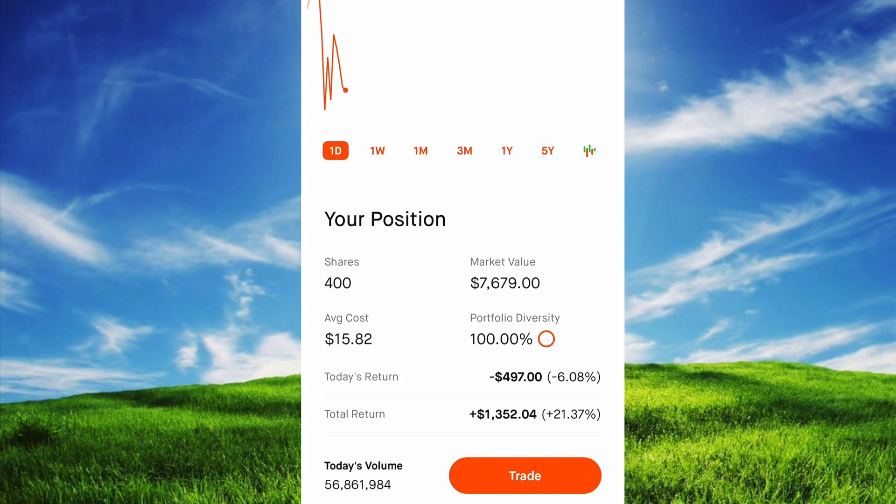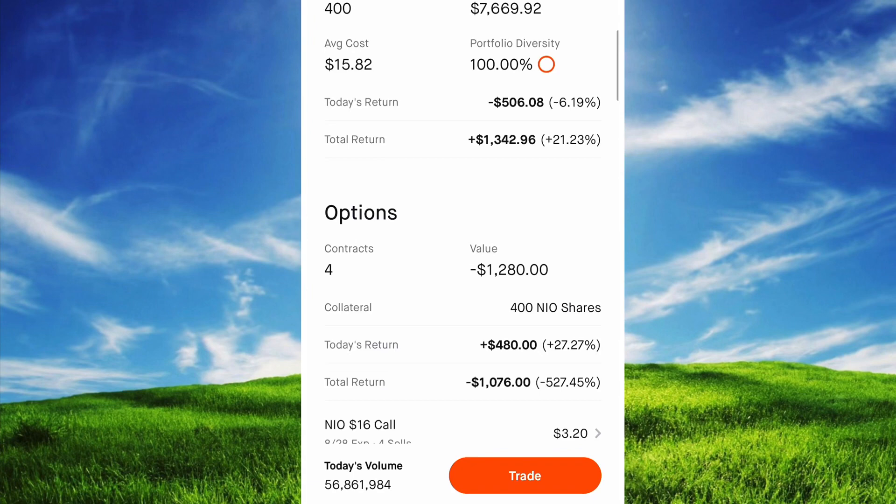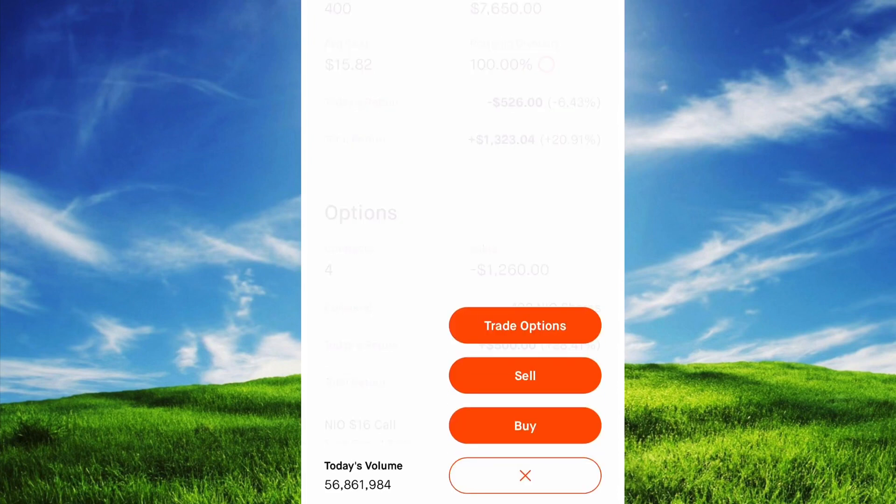For those contracts, remember the buyer paid me $51 per contract, so his total investment is $204. But he needs the price of NEO to move up — and of course, that's exactly what NEO did. So now let me show you the buyer's side of the trade.